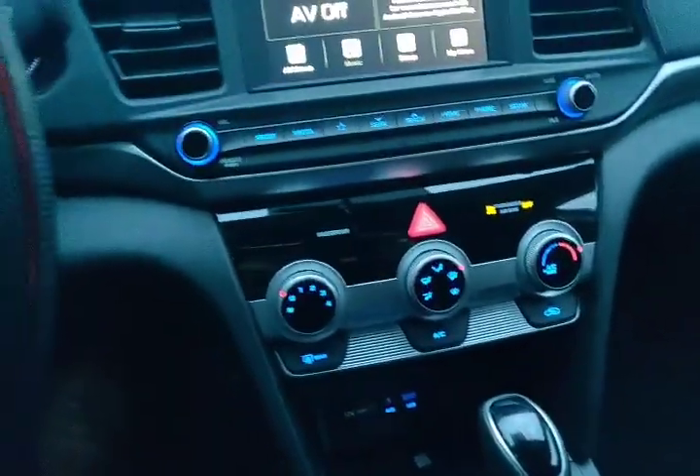So that's a quick walkaround on this vehicle. If you have any questions on this vehicle or vehicles like this, please reach out and we'll be in touch. Thanks a lot, take care now.